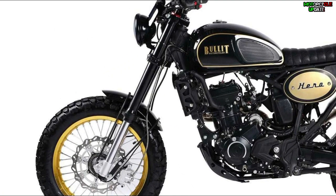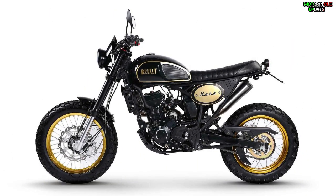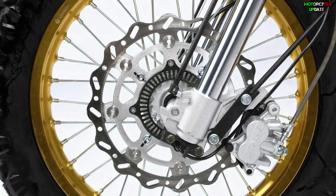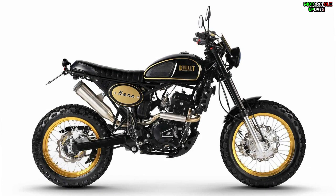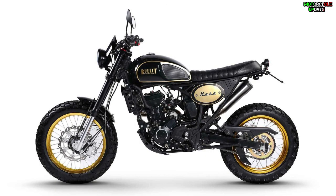The bike also gets an upside-down front suspension, rear monoshock, and comes with 18-inch front and 17-inch rear spoke wheels with slightly knobby tires and standard ABS. With 148 kilograms of weight, this bike is a lightweight machine designed for daily commute as well as light off-roading.